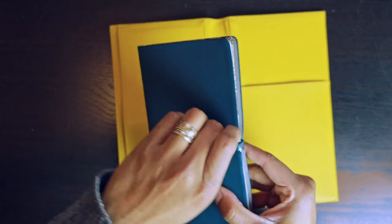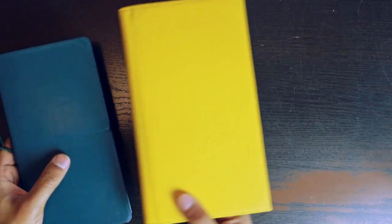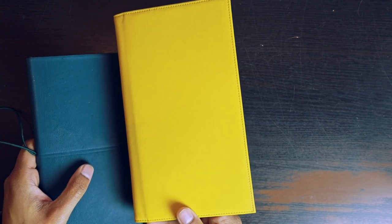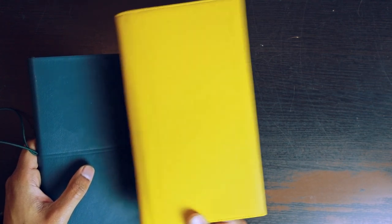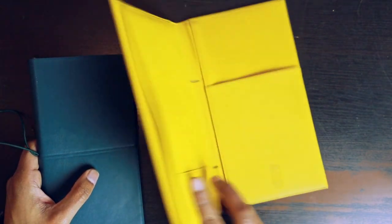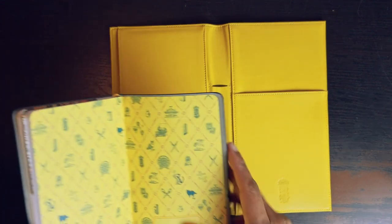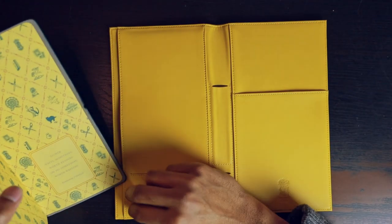The folio itself runs for 95 dollars and it comes in two colors — the yellow that you see here and a midnight blue. I'm sure they'll expand the color offerings in upcoming years; it seems like this just came out this year, or at least within the last year.